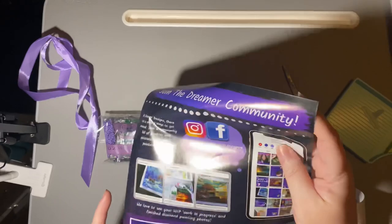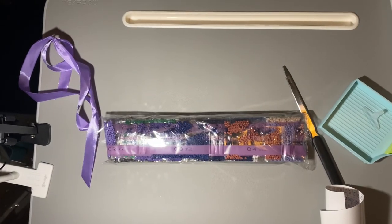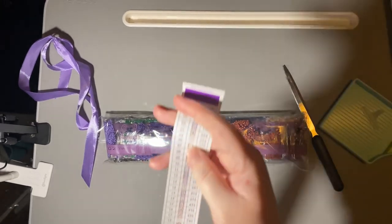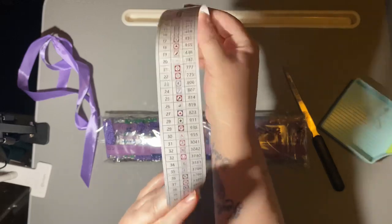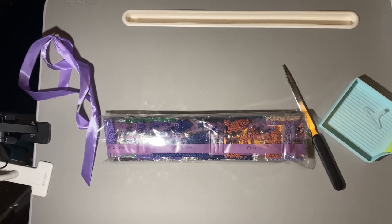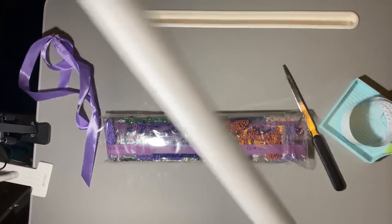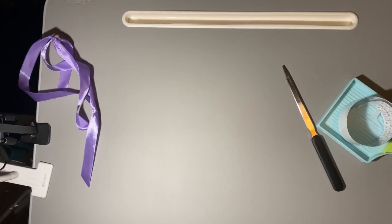I think all this extra packaging is just a waste — maybe charge a little less and not include it, just my opinion. This is not a very good unboxing, sorry about it, but it is what it is. The drills are pretty small. I have a walking legend — I guess that's what it's called, my first experience with that. It looks like it's a sticker, so you can just snip and apply.